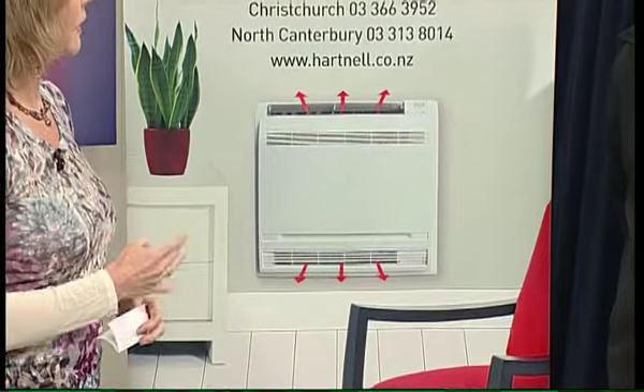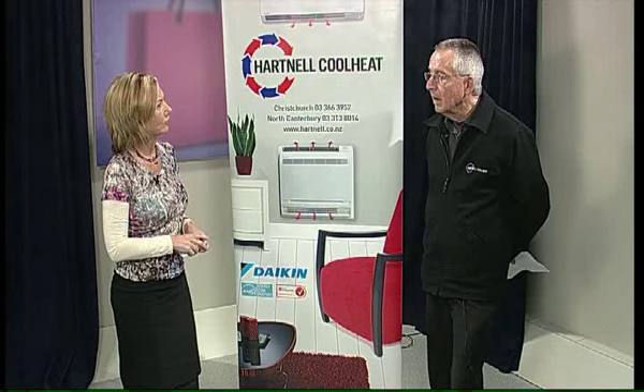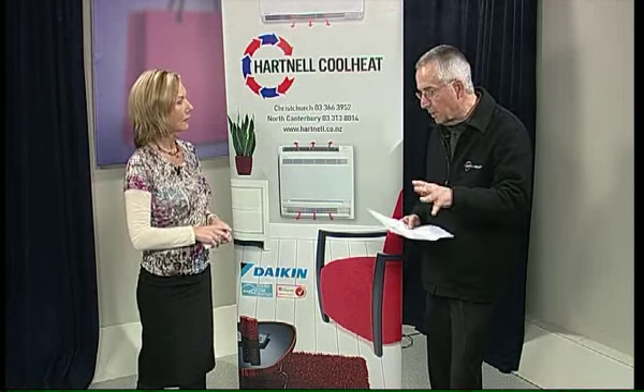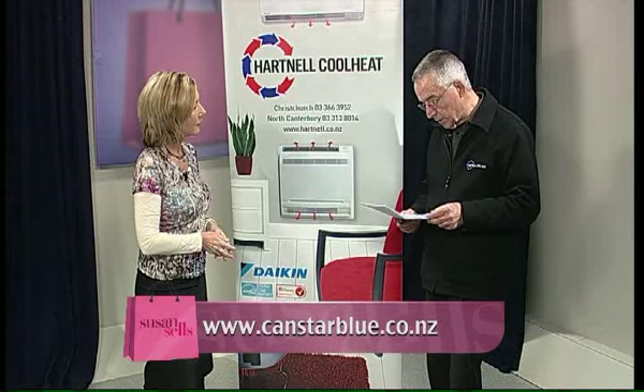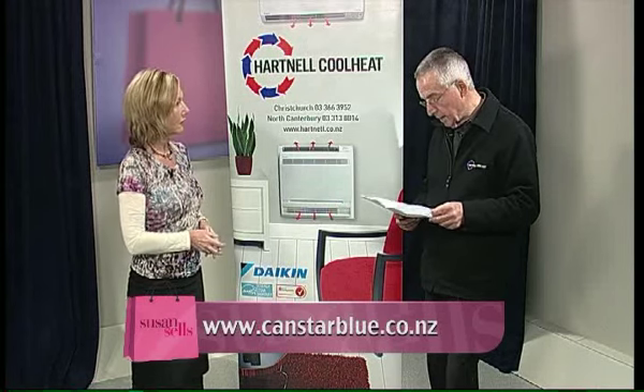Daikin are a good product. There's a report from CanStar — very similar to our Consumer — where 2,500 Kiwis were surveyed. They looked at Daikin, Fujitsu, Mitsubishi, and Panasonic. Daikin came out on top in all categories: overall satisfaction, after-sales service, reliability, ease of use, functionality, noise, and energy efficiency.